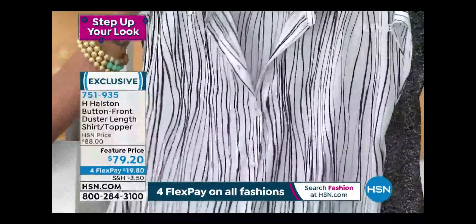The option I'm wearing is the splash marks black, and then there's the sea grass classic navy. Sizing is extra small to extra extra large, machine wash tumble dry. It's your duster, it's your shirt — put it with skinny pants, leggings, your bermuda shorts, your regular shorts. Exclusive here at HSN.